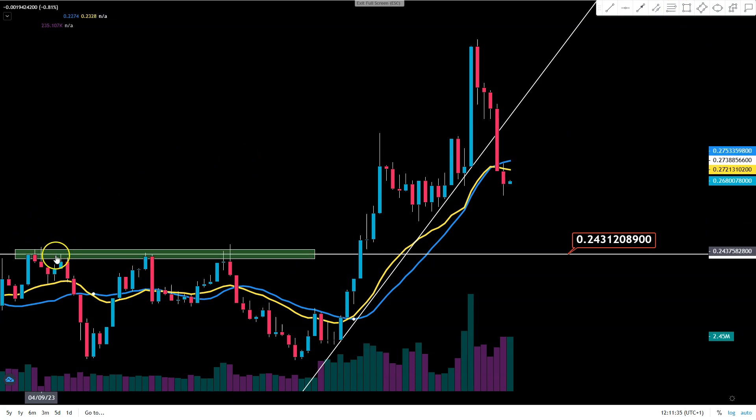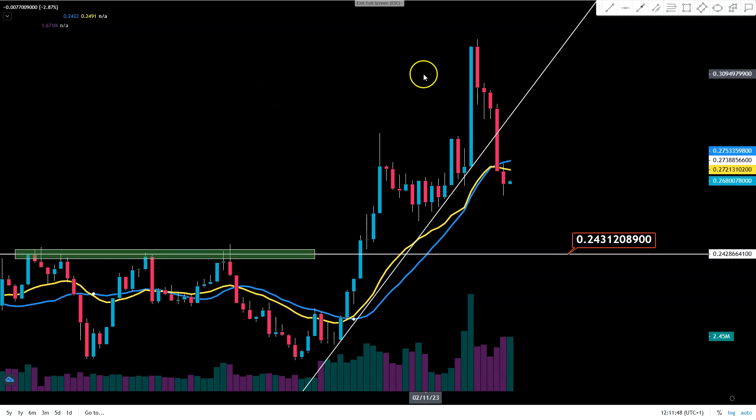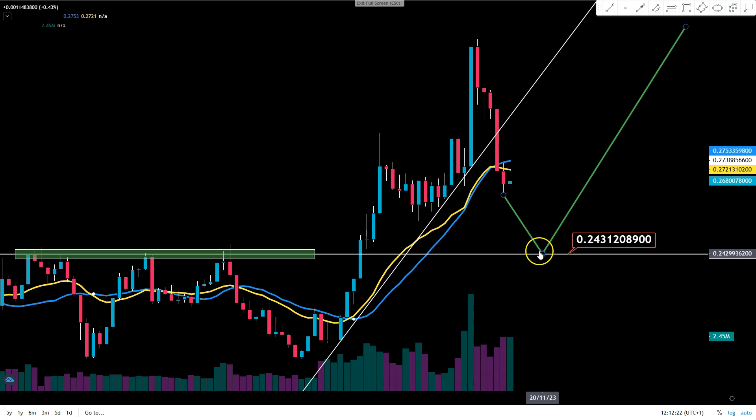24 cents was a huge resistance level, and this is really simple TA — you can clearly see what happened here, here, and here. In October, the price did not manage to break this level for many weeks. When it did, in the short term it could become our support. But since this is the short-term approach, the long-term approach is completely opposite — maybe we need to retest this base at 24 cents and then continue to the upside.